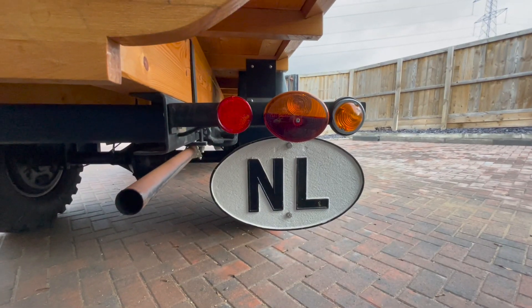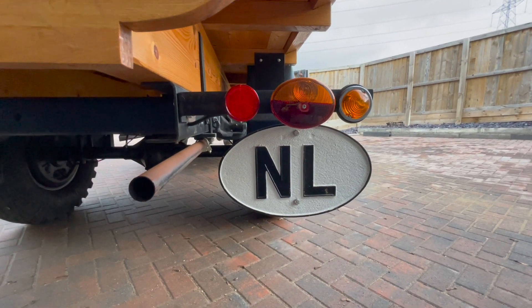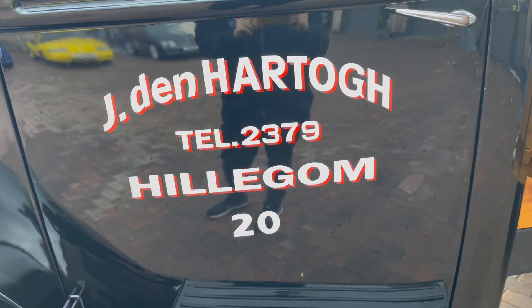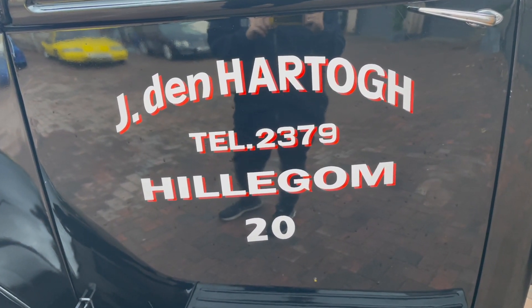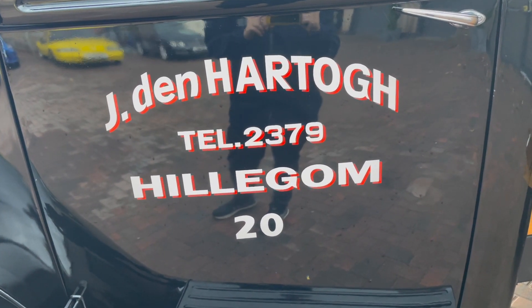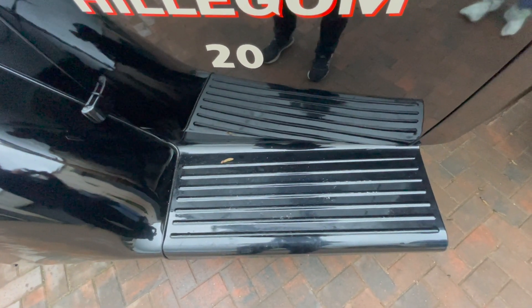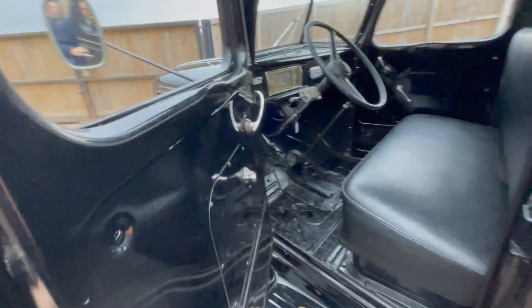There she is with the Netherlands plate on there and we're currently getting her registered in the UK, so she'll have a UK document. That's obviously the guy who had it — Den Hartok. You'll see his wagons running all over England and Europe. A black pair — where to see it, it's just gorgeous, stands out with all the chrome.